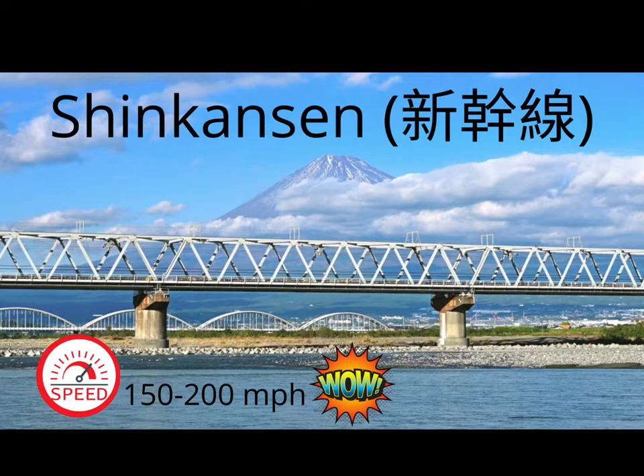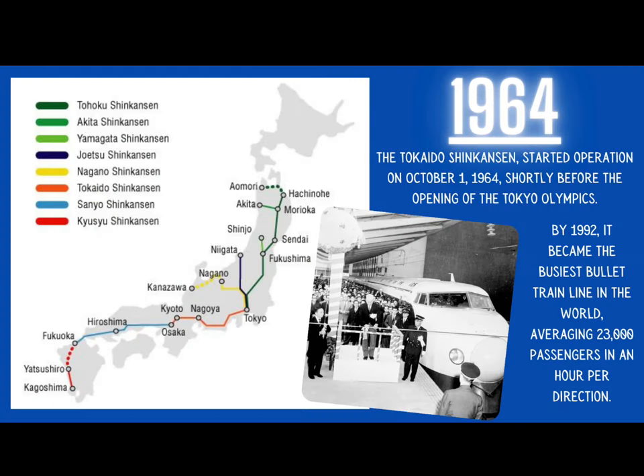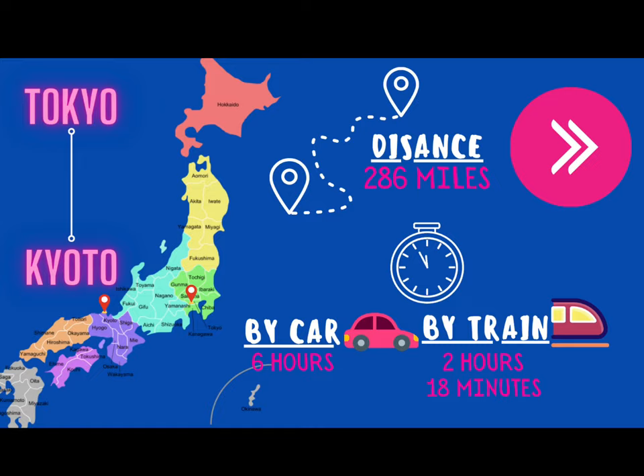Shinkansen, or Japanese bullet trains, can range in speeds from 150 to 200 miles per hour. In 1964, the Tokaido Shinkansen started operation on October 1, 1964, shortly before the opening of the Tokyo Olympics. By 1992, it became the busiest bullet train line in the world, averaging 23,000 passengers in just an hour per direction. The trains became super famous because they were able to get people from one location to another much faster than by other means of transportation.